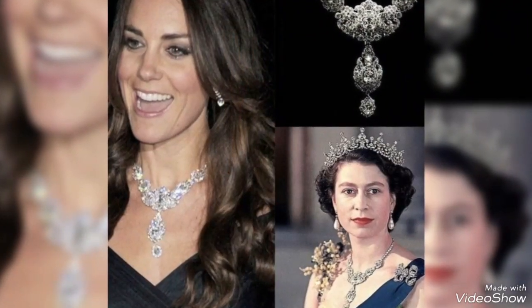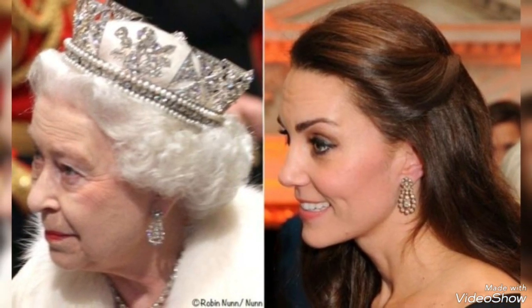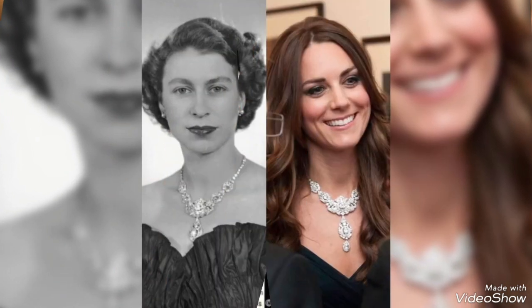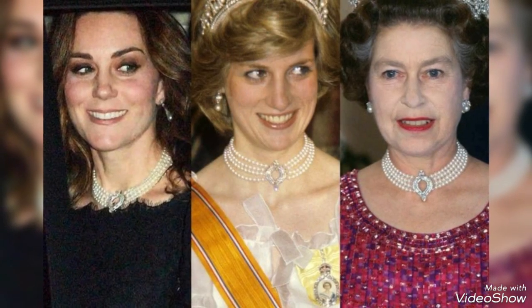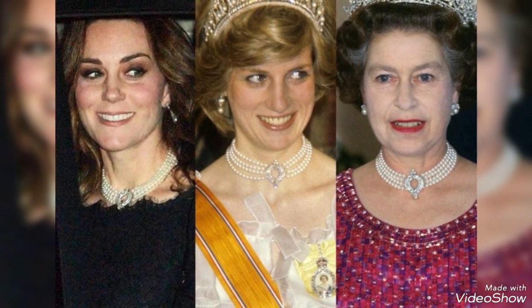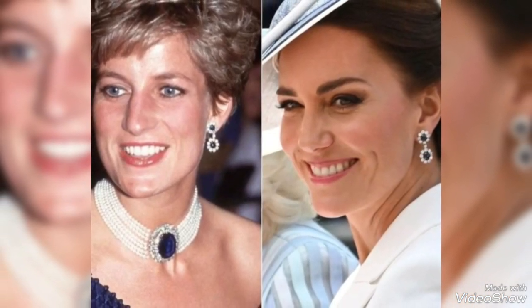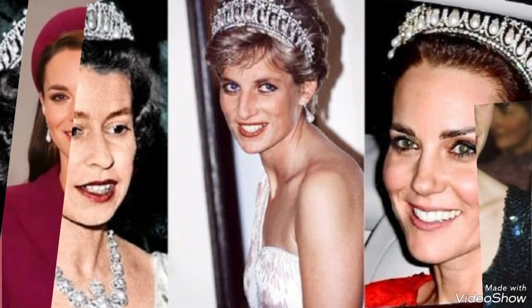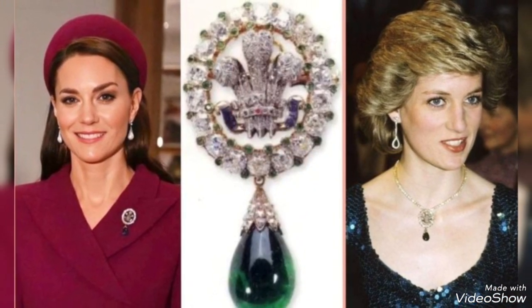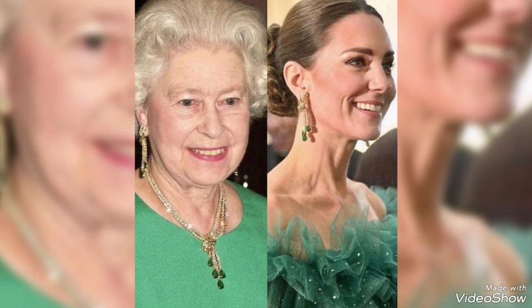I hope you like my video. Do subscribe to my channel and press the bell icon for upcoming new videos. Just as you are watching, these are Lady Diana, Queen Elizabeth, and Cat Medeline same-to-same jewelry designs. I am sharing very beautiful and simple diamond jewelry ideas. You can also see the title — this video is related to it. If you like it, please comment and let me know.